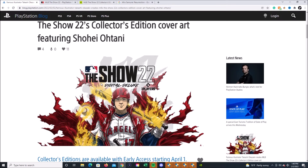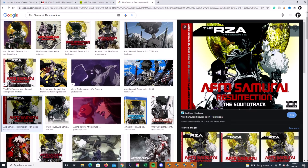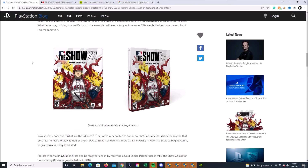This is a thing of beauty — I am super excited. Beautiful artwork right here. Shout out to MLB The Show, Sony San Diego Studios, and more importantly thank you to Takashi Okazaki — a Primetime Emmy Award-nominated artist. This guy is at the top of the mountain when it comes to artwork.